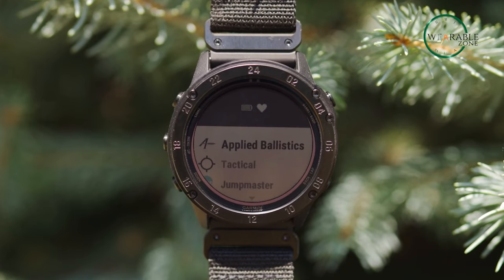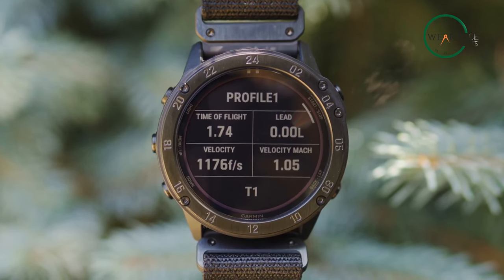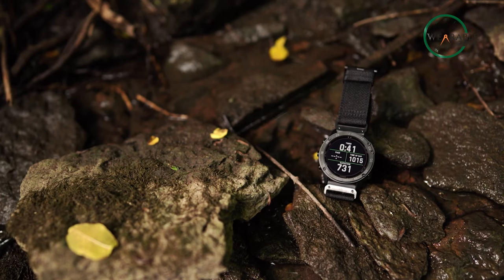The watch features a sapphire crystal top with a carbon-coated steel and fiber-reinforced polymer case — basically built like a tank. So if you're looking for an overkill tactical smartwatch, the Garmin Tactics Delta is for you.